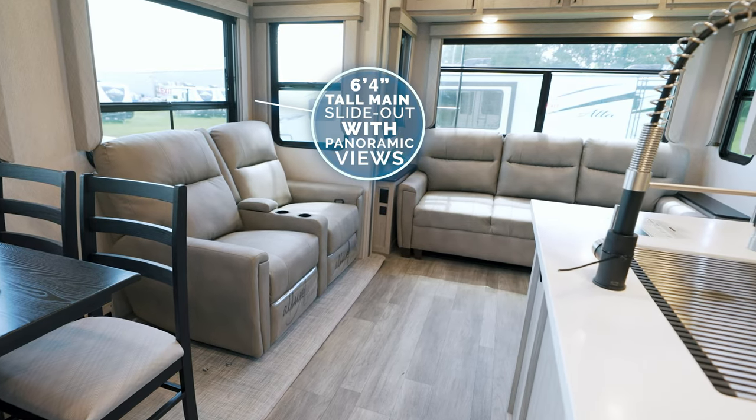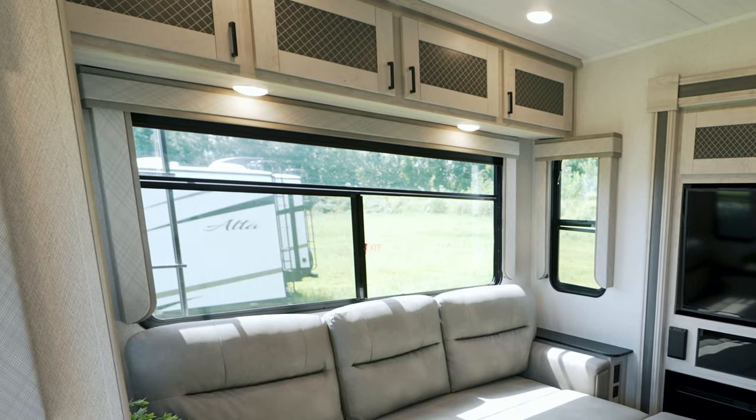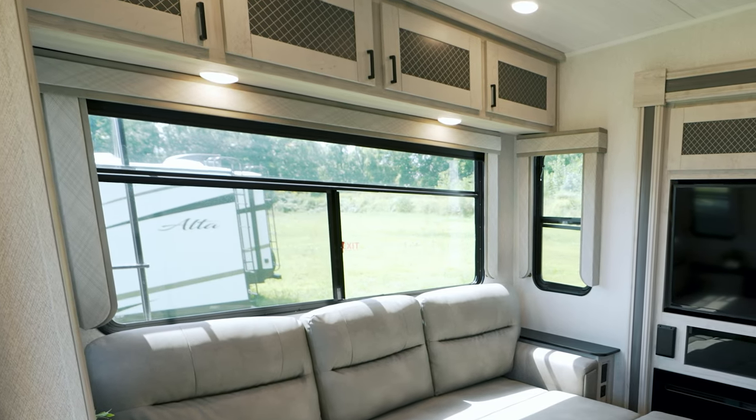In the six-foot, four-inch main slide-out, you can enjoy your surroundings with panoramic windows or find privacy using the slow-rise roller shades with hydraulic speed reduction.